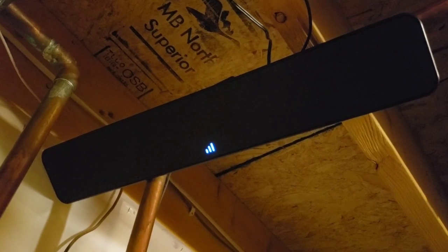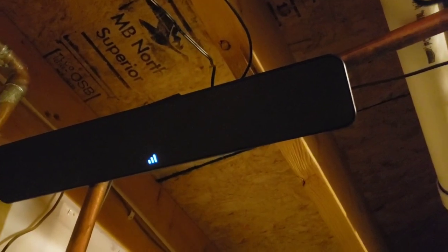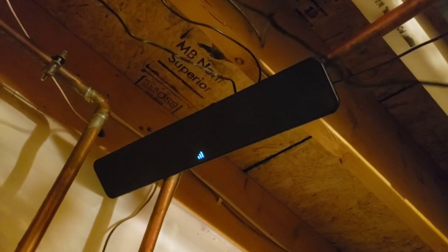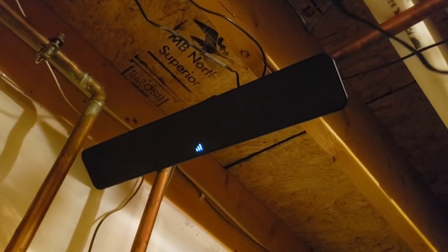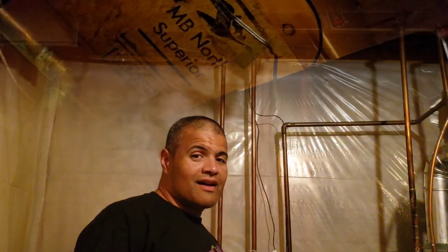I got three bars! It wasn't working best in that corner, but when I moved it over to here — boom — I got the full three bars. I'm just hanging it on a water pipe right now with that included bracket in the back and I'm just going to let it sit there and test it out. Three bars — awesome!